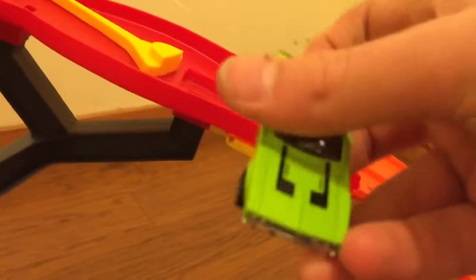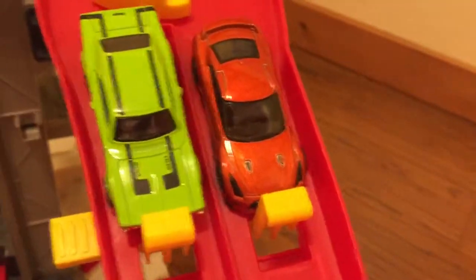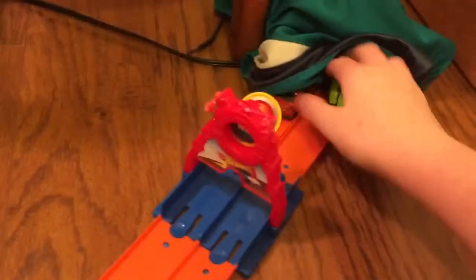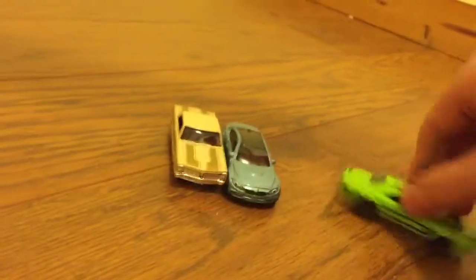Next we have the '69 Charger in lime green versus the 2017 Nissan GTR R35. Let's straighten them out and make sure we're not touching the sides — some people will accuse me of cheating. GTR R35 will be red, Dodge Charger will be blue. On your marks, get set, go! Blue — the Dodge Charger wins one for the muscle cars! It is now two to one, muscle cars in the lead. R35, I am sorry, you are out.